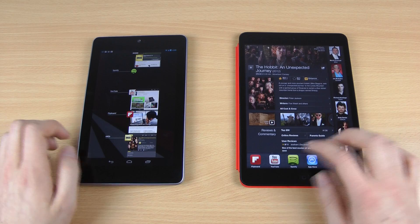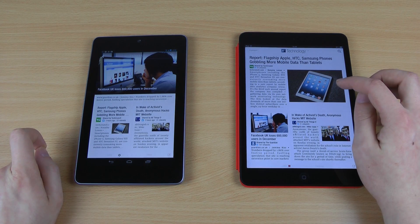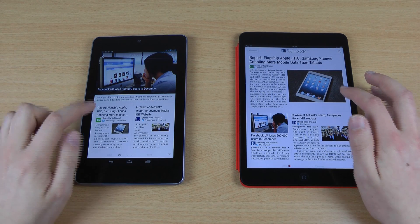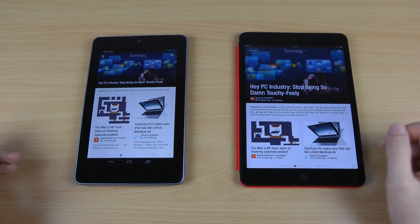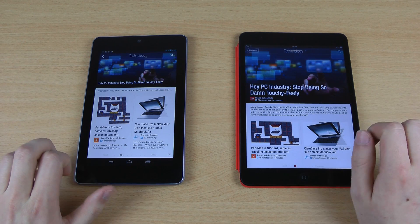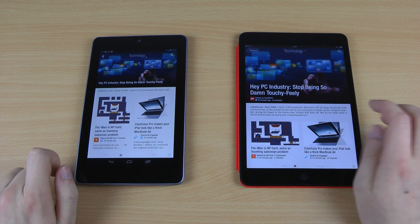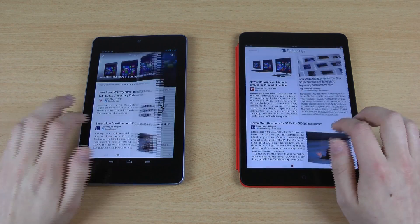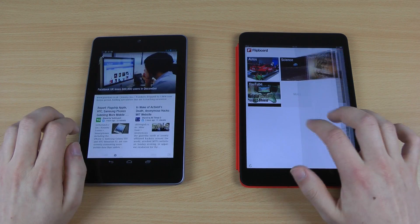Last but certainly not least, we switch to Flipboard, an app I use a lot to read the latest articles. We see a fairly similar design on both devices — both have three articles, just in a different order, not really a big issue. This basically shows that apps don't have to look worse on the Nexus 7 or any Android tablet than on the iPad Mini. With the iPad Mini you have to consider that many of those apps were originally written for the original iPad's bigger screen, and sometimes buttons are pretty small. Flipboard is one of my favorite apps to show that an app can definitely look great on both devices.